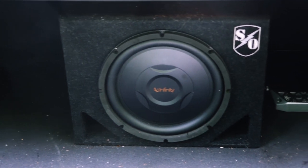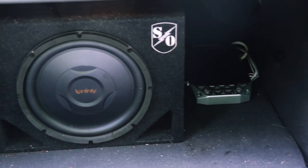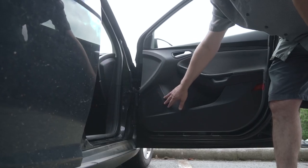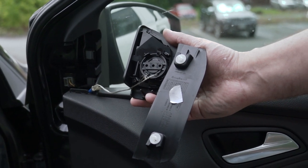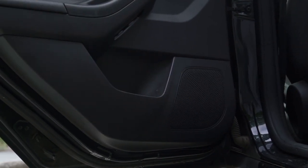The subwoofer actually sits right next to the amplifier in the trunk, so it was a very short speaker wire run for that. And as far as the speakers go, the components in the front doors — the woofers fit the factory locations perfectly, and like many new cars these days, I actually have factory tweeter locations in my car. And then the coaxials in the rears fit the factory locations perfectly. So all I had to do was pop the door panels off, remove the old speakers, and put the new speakers in.